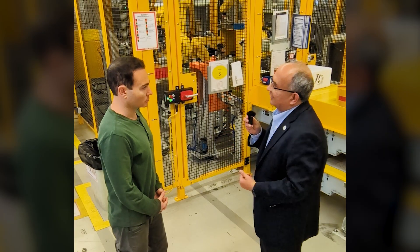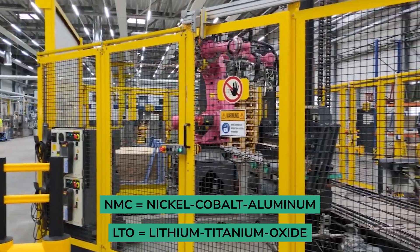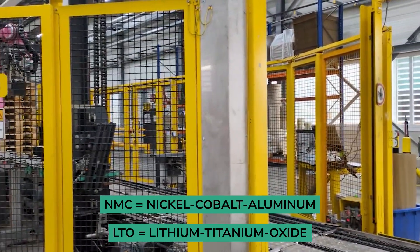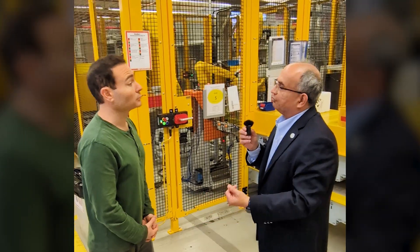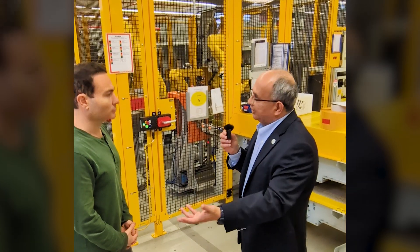The batteries we assemble here use NMC LTO technology. While the batteries we're assembling here are for passenger vehicles, we are capable of assembling commercial truck batteries as well. If we change the pallets of components going around, we can assemble 12 volt, 24 volt, different chemistries — commercial truck or passenger car batteries — on this same assembly line.